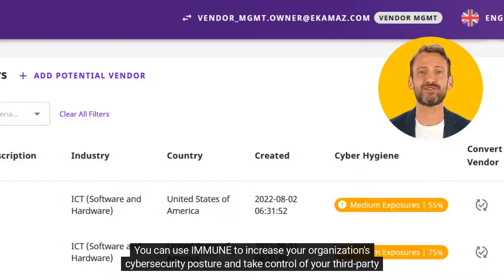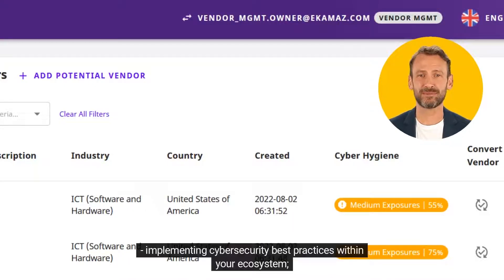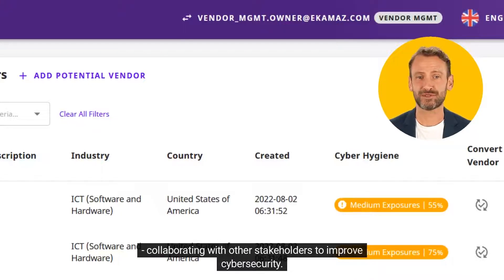You can use IMMUNE to increase your organization's cybersecurity posture and take control of your third-party risks by conducting regular cybersecurity audits, implementing cybersecurity best practices within your ecosystem, sharing information about cybersecurity threats, and collaborating with other stakeholders to improve cybersecurity.